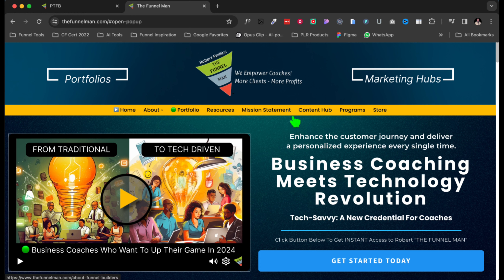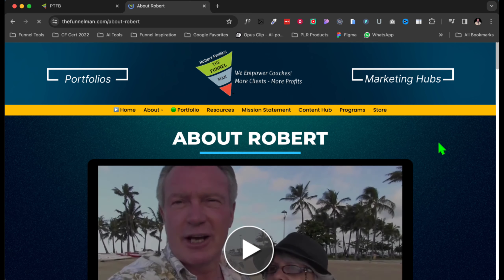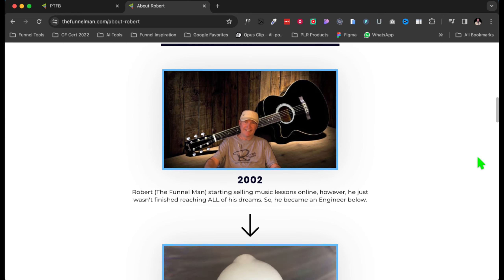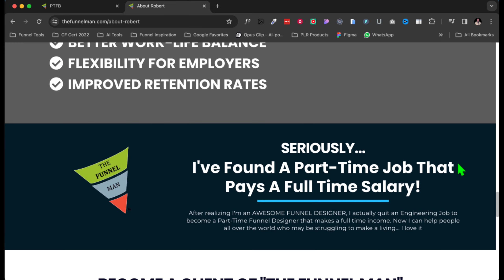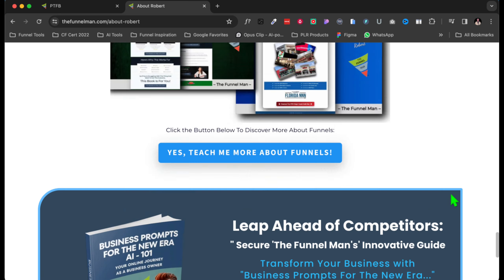Let's go to About Robert. I've got my blog, my store, my courses, my mission statement, resources, and I also added my portfolio. Here's my wife and I — we went to Hawaii for a week and really enjoyed ourselves. What we're going to do is tell your story. I'm a musician, an engineer, and a pilot. I'm showcasing who the Funnel Man is, who Robert is. As you scroll through here, you're always trying to capture that email — very important.